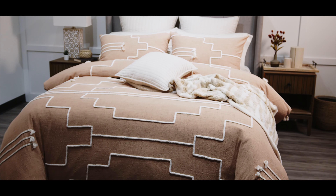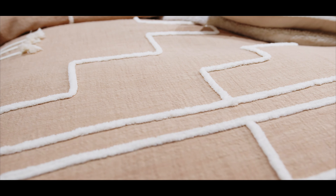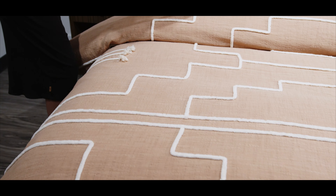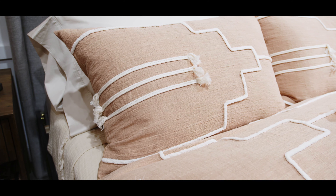Take yourself away to a desert escape with the Canyonlands Duvet Cover Collection. Featuring a soft terracotta textured background that evokes the warm, earthy hues of the sun-baked adobe walls in the New Mexico landscape.